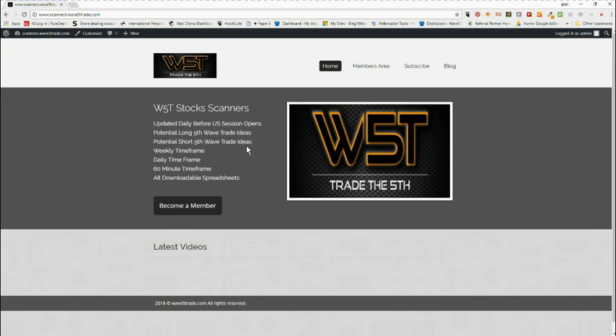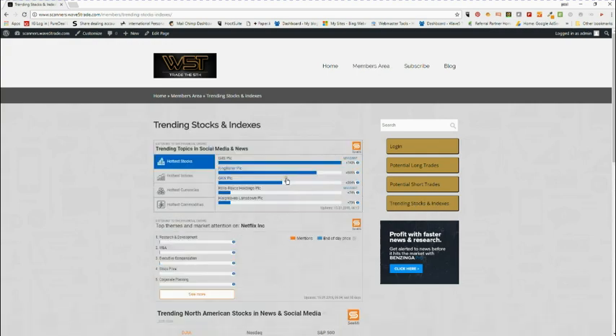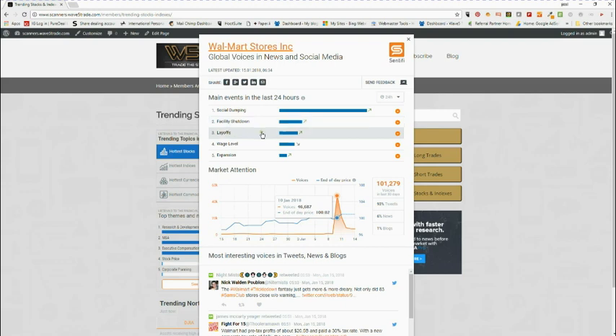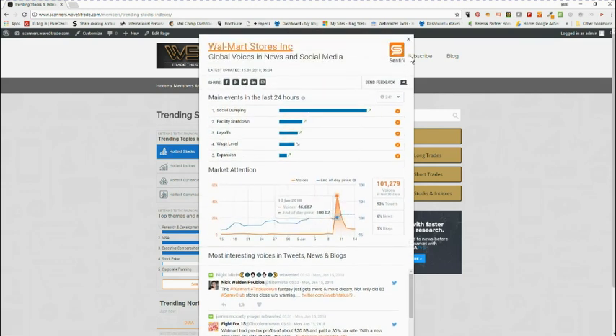Very simple — we click on the members area and we have potential long trades and potential short trades. Something else we have in there is trending stocks and indexes, which are live. It covers trending stocks within news and social media. We can click on there and it opens up and tells us what's going on — for example with Walmart, whether it's social, dumping, facility shutdowns — with lots of links to news and Twitter-type articles.